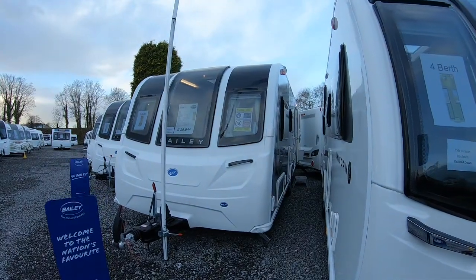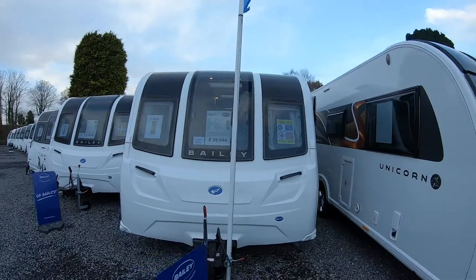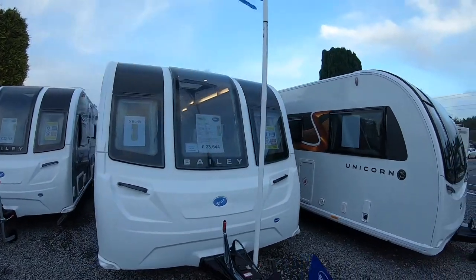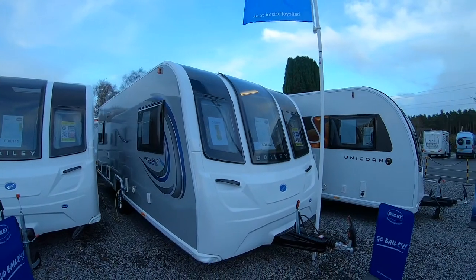2022 Bailey Pegasus Grande Ancona — nice to have the return of this very popular layout. It's a really nice, family-sized, spacious caravan.